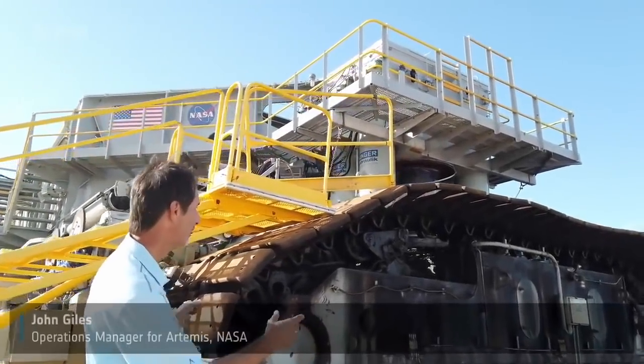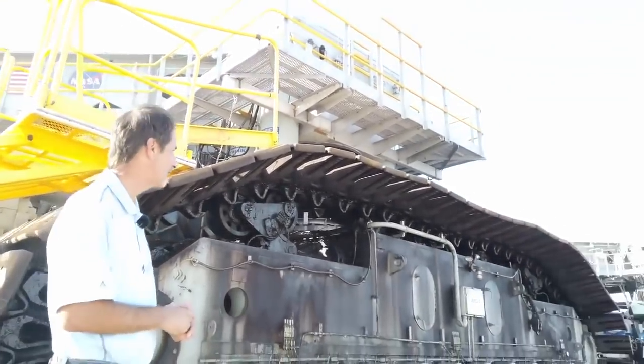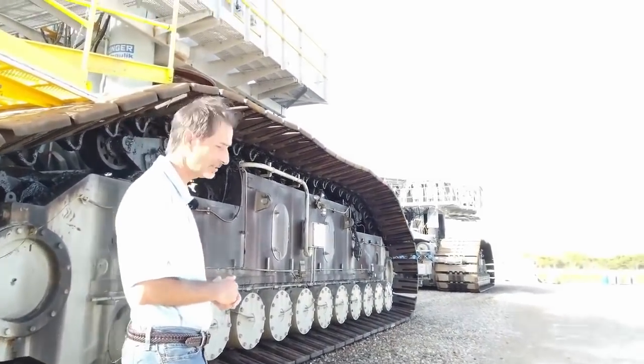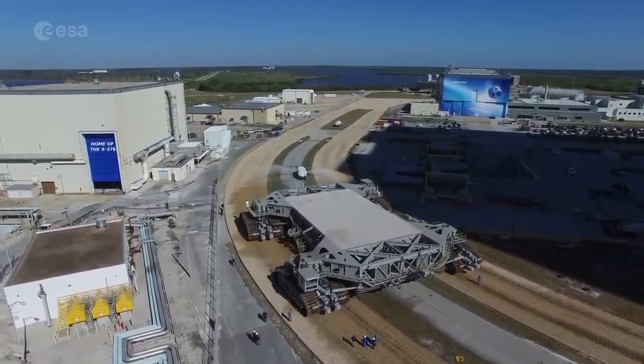The truck consists of two of these tread belts, 57 shoes each. Each shoe weighs over 2,000 pounds, and they roll across 11 very large roller bearings underneath that we replaced when we modified this. So we made them bigger and stronger so they could handle the extra weight.